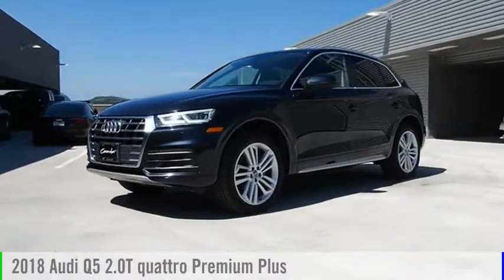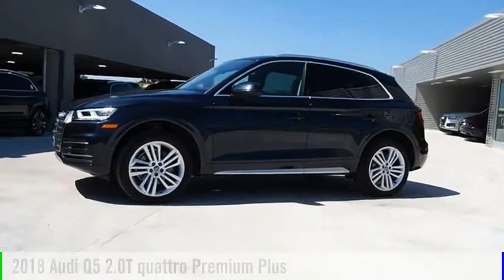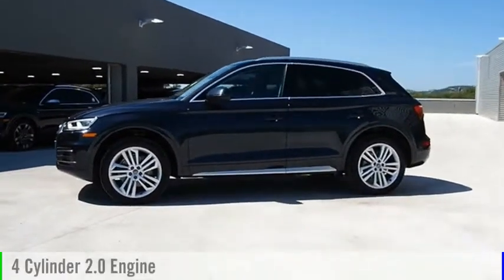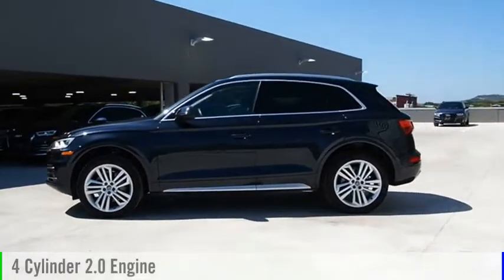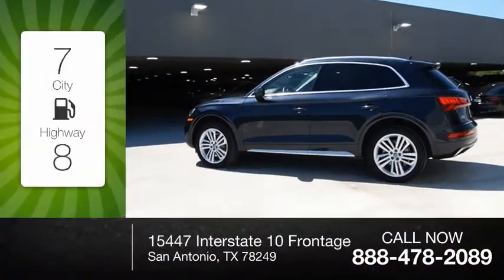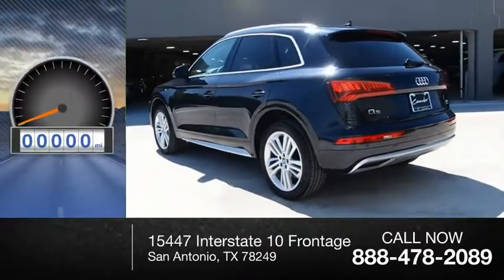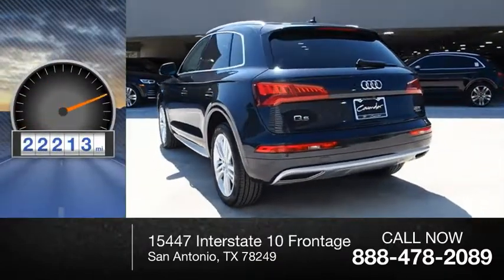Make a great choice today with the 2018 Q5. This vehicle is powered by an all-wheel drive, four-cylinder, 2.0-liter engine, and comes with an automatic transmission. Great fuel efficiency saves you money by requiring fewer trips to the gas station. This vehicle has less than 25,000 miles.